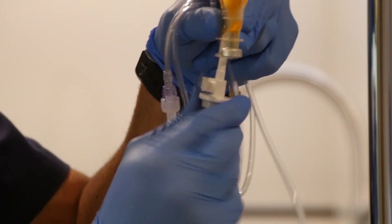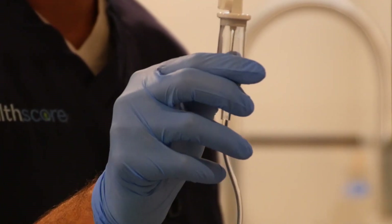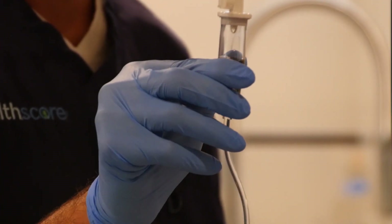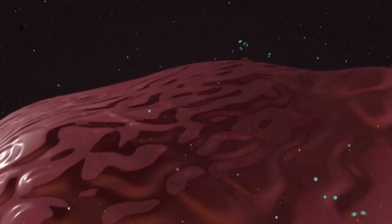Intravenous therapies allow us to bypass digestion altogether and deliver the therapeutic dose of nutrients required directly to the bloodstream. The high intravenous load can then create a concentration gradient that is able to support the cells, tissues, and organ systems directly, allowing the body to kickstart its own innate healing mechanisms.